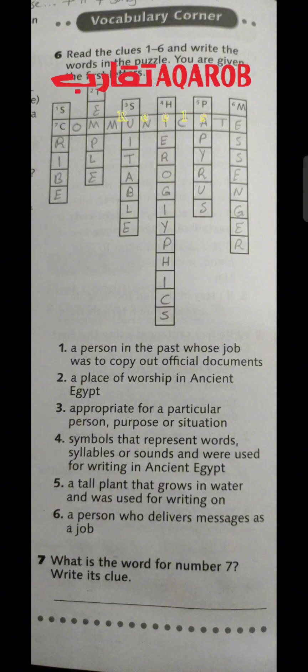Now open your activity book, page 32, and let's answer exercise number 6. Read the clues 1 to 6 and write the words in the puzzle — you are given the first letters. Number 1: a person in the past whose job was to copy out official documents — he's called a scribe. Number 2: a place of worship in ancient Egypt, starting with T — that is temple. Number 3: appropriate for a particular person, purpose or situation, starting with S — that is suitable.